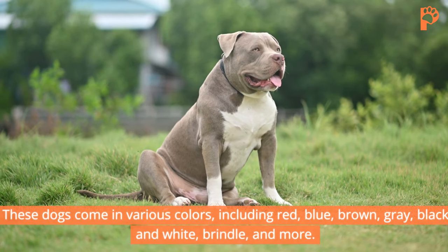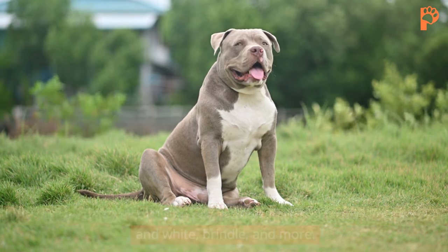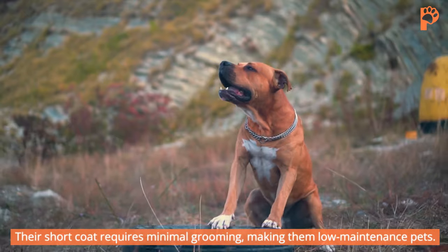These dogs come in various colors including red, blue, brown, gray, black and white, brindle, and more. Their short coat requires minimal grooming, making them low maintenance pets.